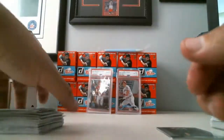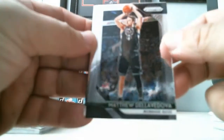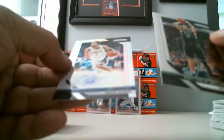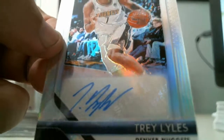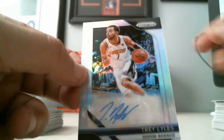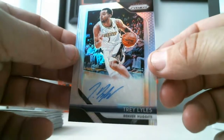And now we go to the last card — the autograph — and see who this is. We got a Trey Lyles Refractor Auto. Trey Lyles Refractor Auto, as you can see — Prism up here. Trey Lyles Refractor Auto.